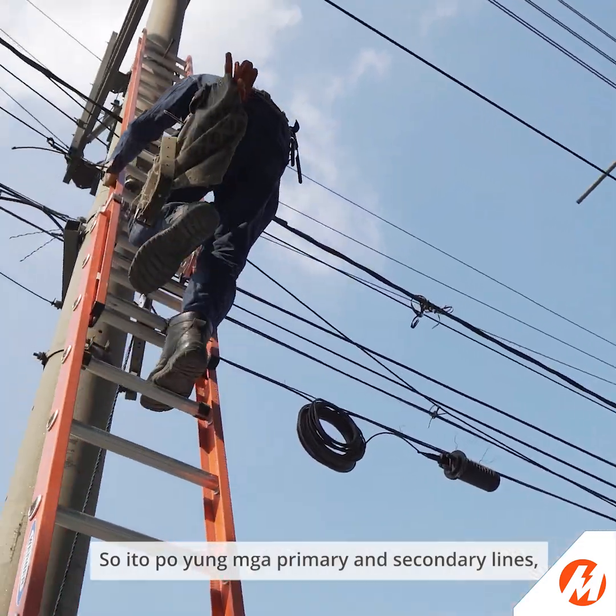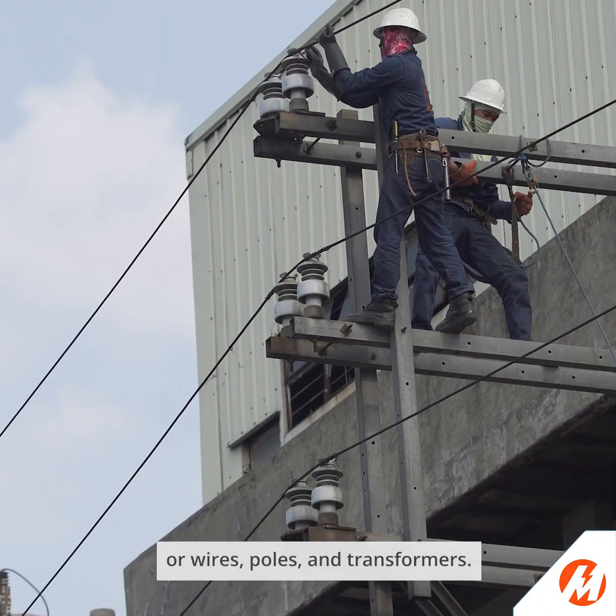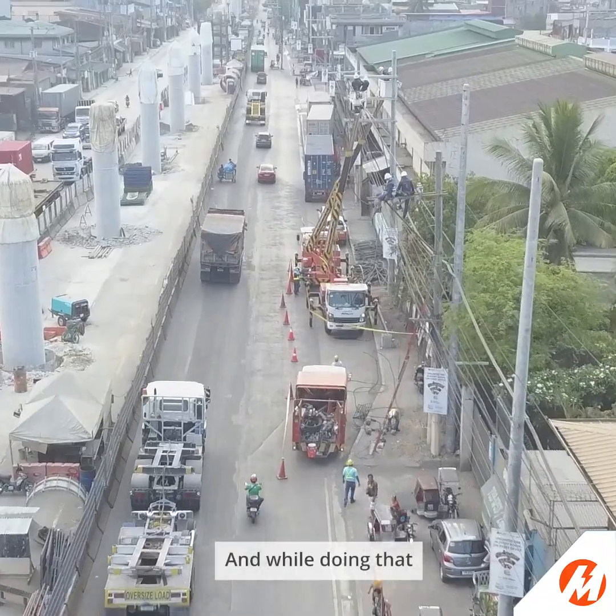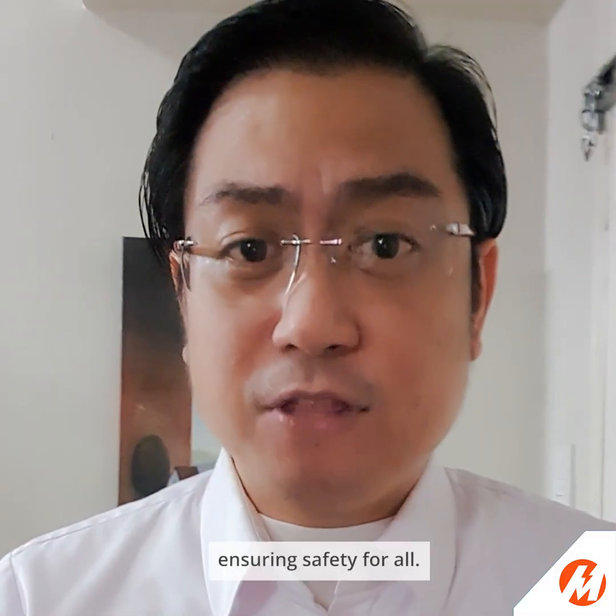So, these are the primary and secondary lines, or wires, poles, and transformers. And while doing that, ensuring safety for all — that is very important.